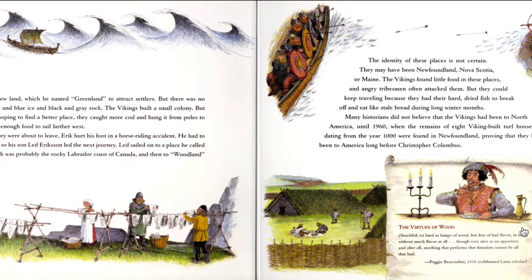Leif sailed to a new place he called Stoneland, which was probably the rocky Labrador coast of Canada, then to Woodland, then to Vineland. They were very creative with their names. The identity of these three places is not certain — they may have been Newfoundland, Nova Scotia, or Maine. The Vikings found little food in these places, and angry tribesmen often attacked them. But they could keep traveling because they had their hard dried fish to break off and eat like stale bread during the long winter months. Many historians did not believe that the Vikings had been to North America until 1960, when remains of eight Viking-built turf houses dating back from the 1000s were found in Newfoundland, proving that they had been to America long before Christopher Columbus.